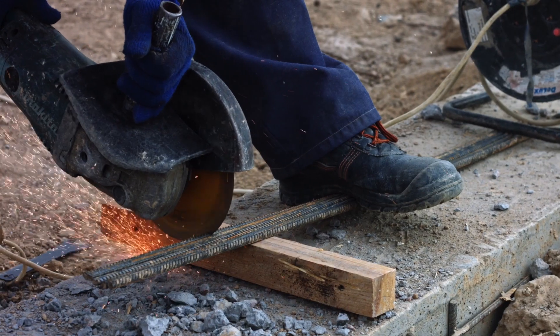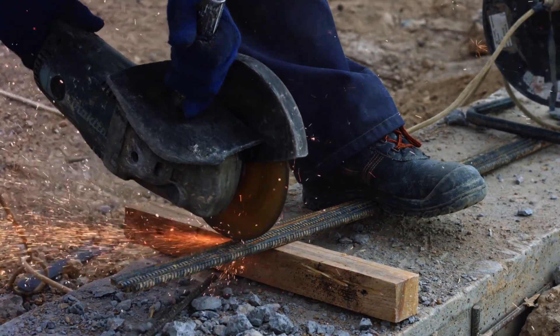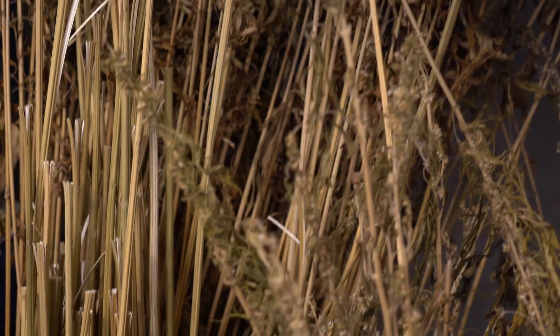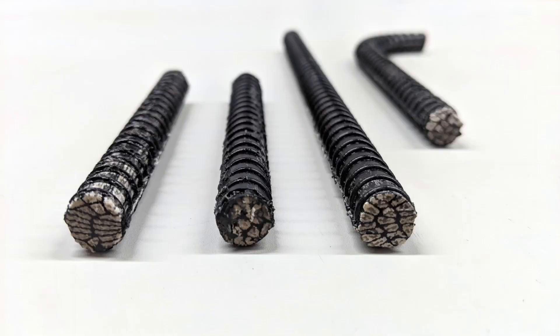REBAR is a technology that we started in our lab, replacing steel which corrodes with hemp and creating a composite that would increase the lifetime of rebar by three times, we estimate.